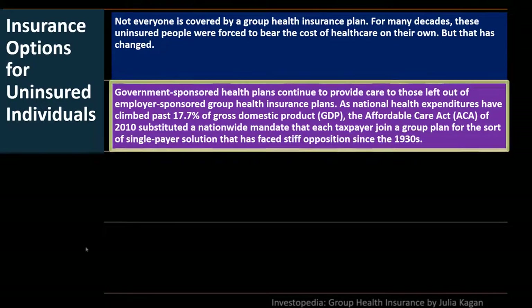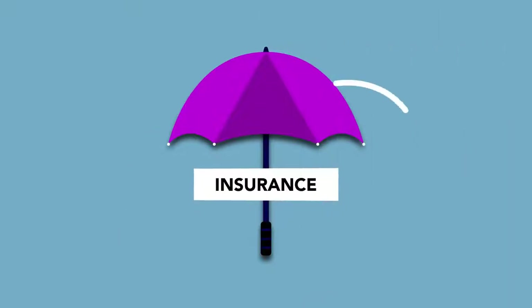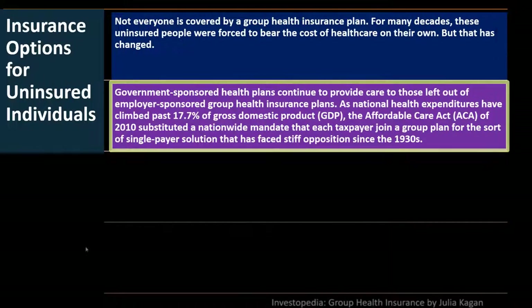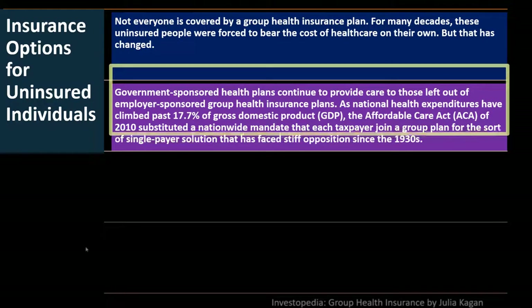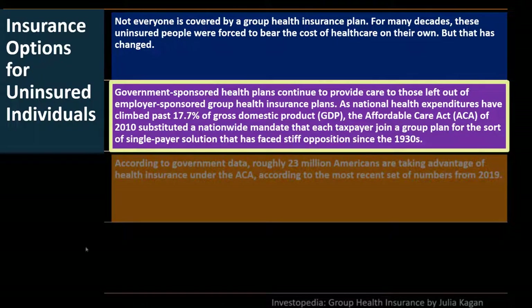However, there are significant issues with this approach. One is whether it is legal or constitutional to force someone to purchase insurance. Another is how to enforce it — potentially through tax penalties — but the question of whether that constitutes a tax or a penalty under the tax code remains debated.